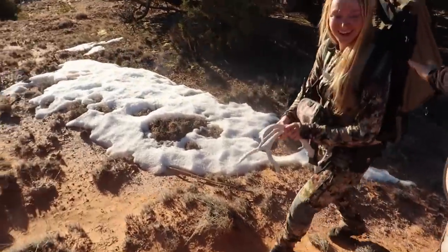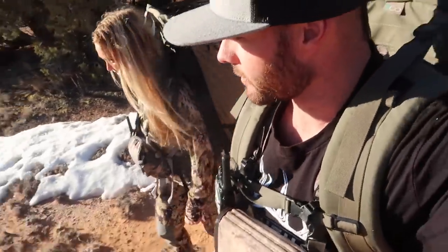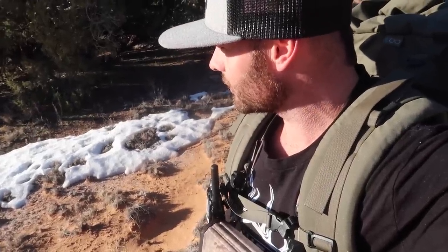Alright guys, welcome back to a new video. Today I'm with my girlfriend Bridget — hi — and my buddy Martin and his dog Tracker. He's got one shed too. So we've got three deer sheds already and we just started. That's good.